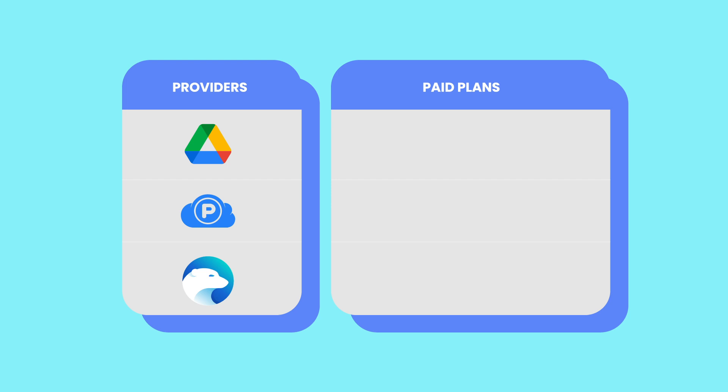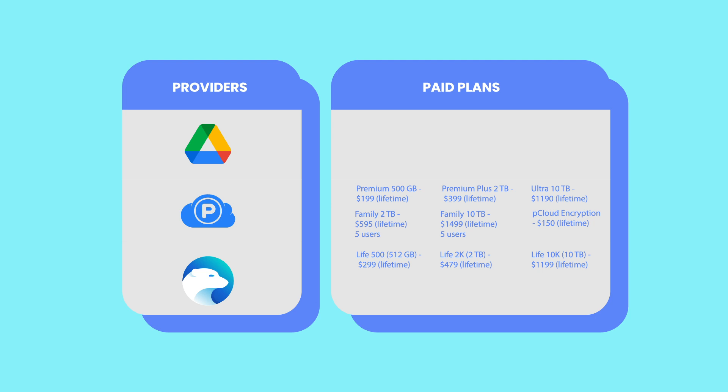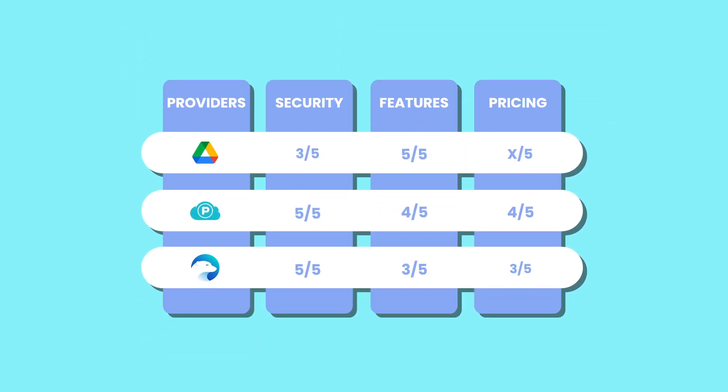For example, pCloud's 2TB lifetime plan costs $399, paying off in just over 3 years compared to Google Drive's $9.99 per month 2TB plan. Family plans add even more flexibility, though the extra cost for client-side encryption could be a minor drawback. Thankfully, you can use the special link in the description to snag an exclusive deal on pCloud's lifetime plan. Overall, pCloud scores 4 out of 5 for affordability. IceDrive's 2TB option at $479 and 512GB plan at $299 aren't as competitive as pCloud's. However, its inclusion of client-side encryption in all paid plans at no extra cost boosts its value, earning it a 3.5 out of 5.